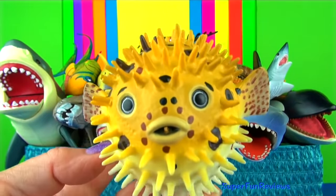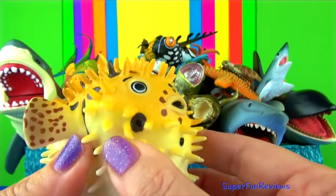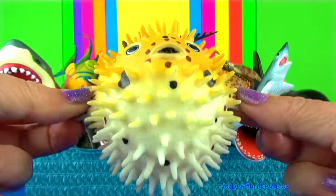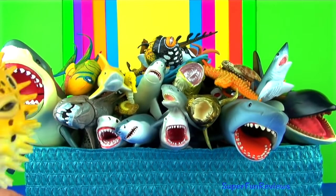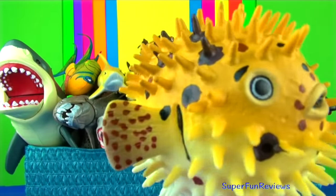Puffer fish are also known as blowfish. When a predator is after them, they suck in a lot of water and air into their elastic stomachs and become several times their normal size so they won't fit into the predator's mouth. Some species like this one have protective spines on their skin.